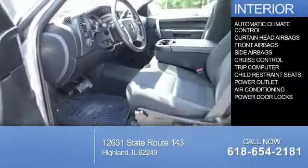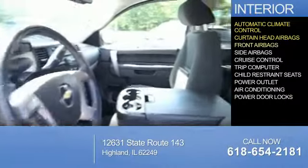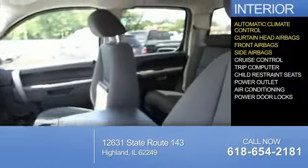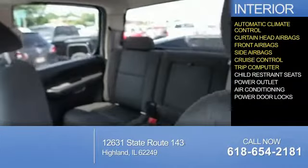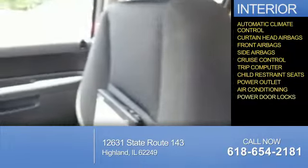Inside you'll find automatic climate control, curtain head airbags, front airbags, side airbags, cruise control, a trip computer, child restraint seats, power outlets, air conditioning, and power door locks.